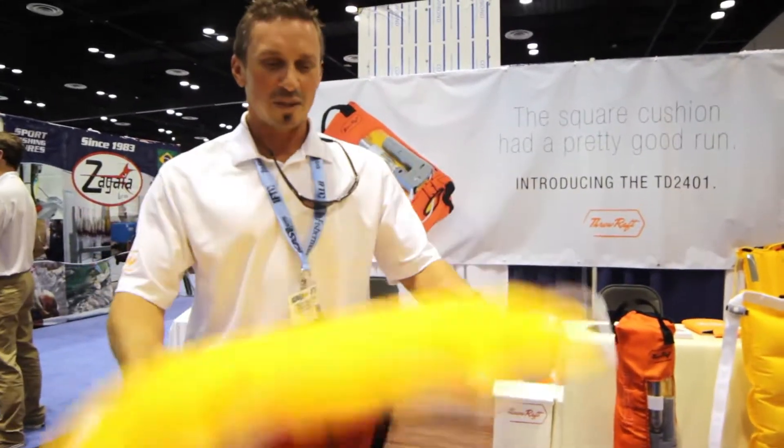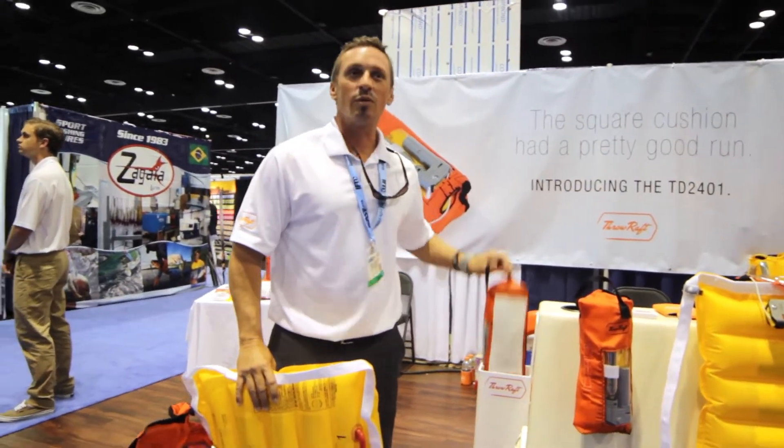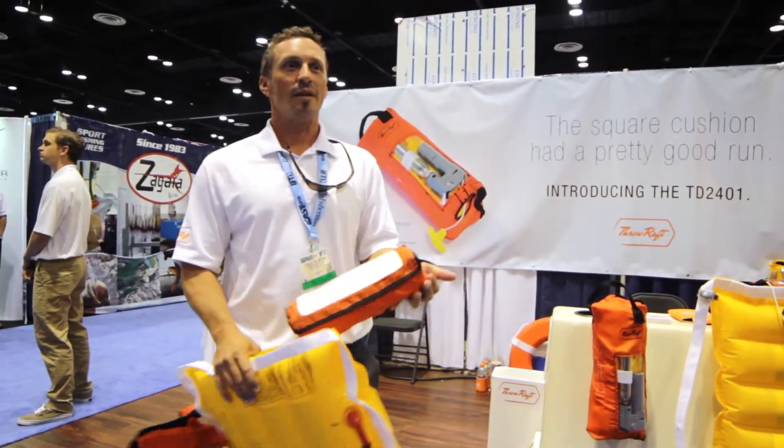This is the product. This is what it looks like inflated. This is what it looks like deflated in the packed position.